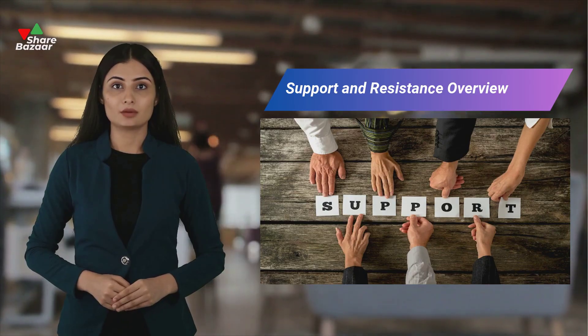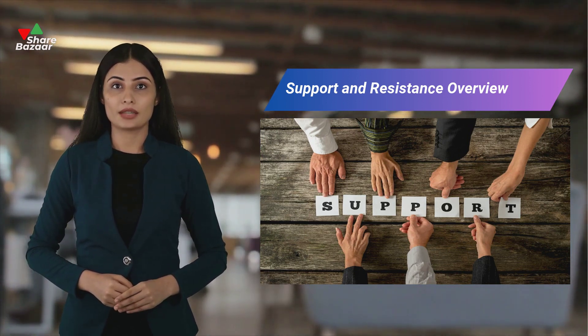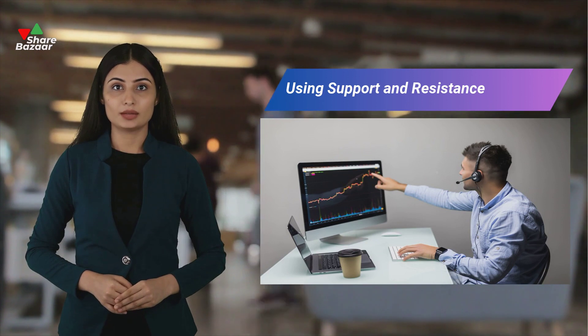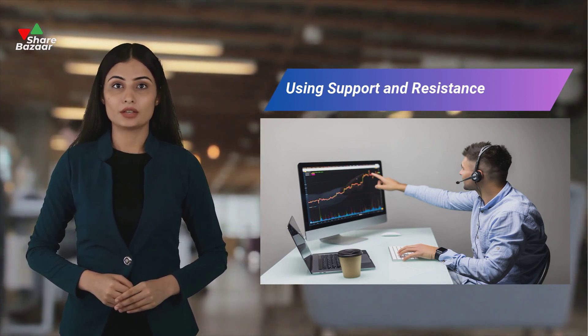Support and resistance levels act as sticky barriers on either side of price movements. They indicate areas where buyers or sellers tend to cluster, often triggering stop losses in trading strategies. Trading within the zone or waiting for a breakout when prices breach resistance or support zones depends on market volatility.